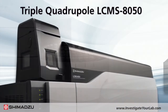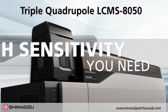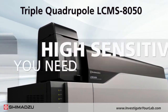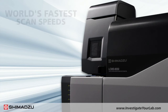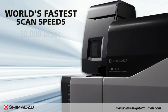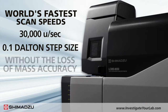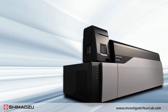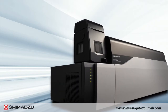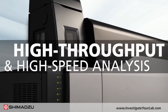Shimadzu's LC-MS 8050 triple-quadrupole liquid chromatography mass spectrometer provides the high sensitivity you need for analyzing illicit drugs. This instrument delivers the world's fastest scan speeds of up to 30,000 units per second with a 0.1 dalton step size without the loss of mass accuracy. With a rapid polarity switching time of just 5 milliseconds, the LC-MS 8050 ensures high throughput and high speed analysis.